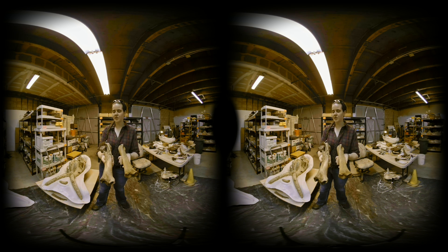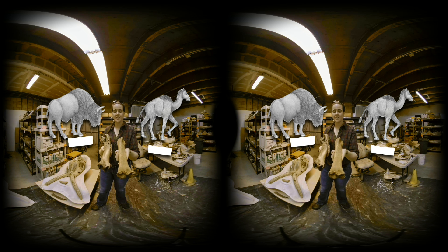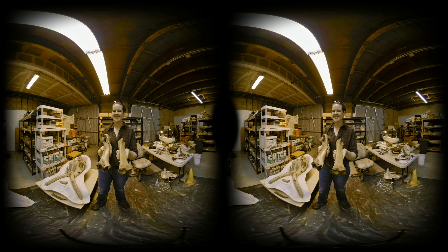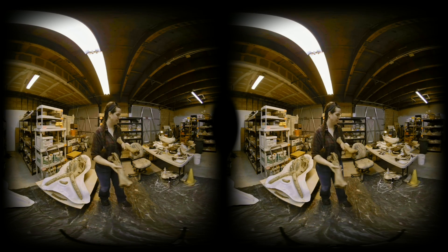These two bones are actually the same bone — this is a tibia, which you would think of as the shin bone. But this one is from a bison, and this one is from camelops, an ancient ancestor to modern camels. As hard as it is to imagine camels walking up and down Wilshire Boulevard, during the Ice Age they were here. Camels are actually native to Southern California.